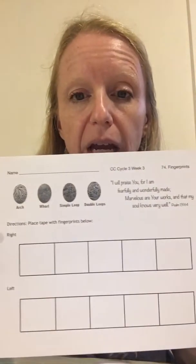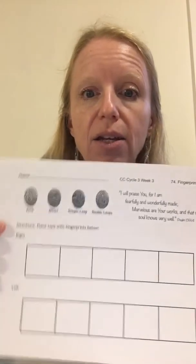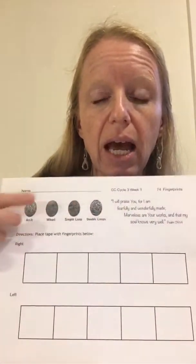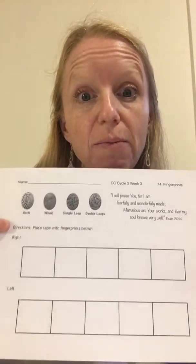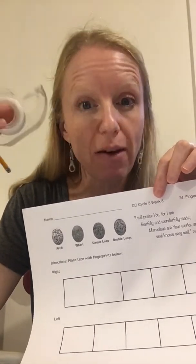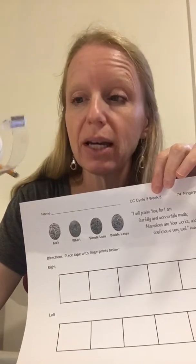To do this experiment — our question is what are fingerprints or where do they come from, background research is everything I just told you, and then hypothesis: ask the kids what do you think is going to happen when we look at our fingerprints up close. Each kit will have a CC Connected sheet, which is an easy guide. It shows the most common patterns up top, a place for their right fingers, their left fingers, and their name. They can take this home to compare with their family. Every student will need this sheet, their pencil, and tape — one piece for each finger. I would have a parent lay out little pieces of tape while you're talking so they're ready for the kids.